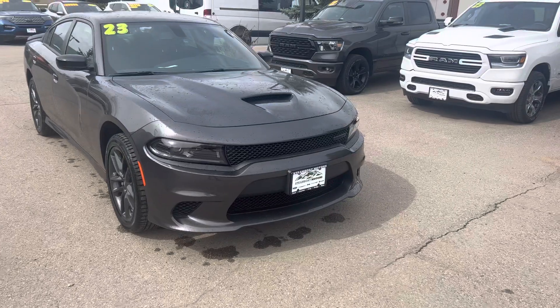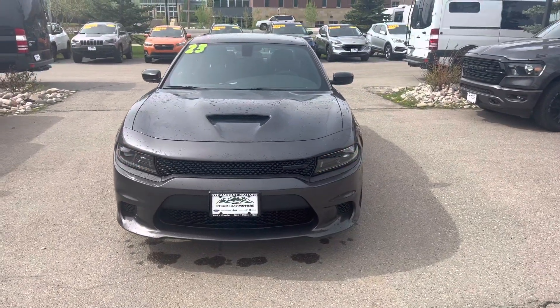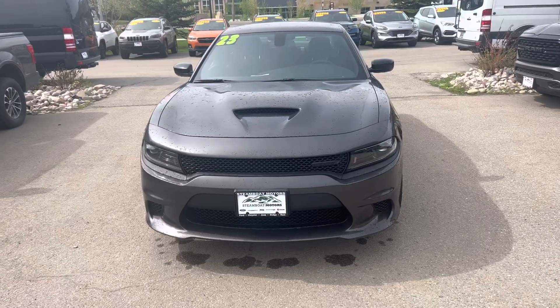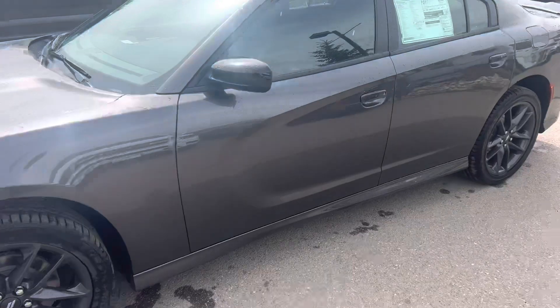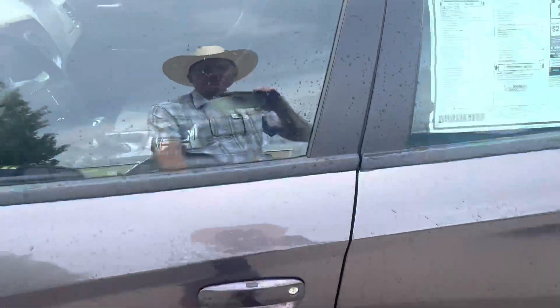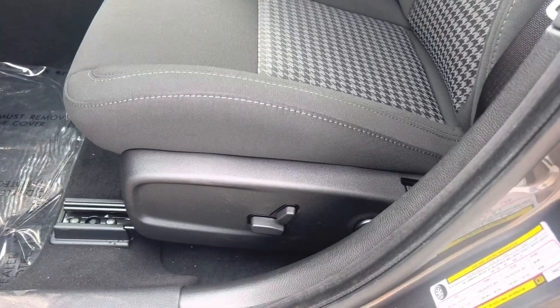It's got a remote start feature on it, which is going to be nice for the wintertime, which is sure enough coming again. Thank God we're in summer now, but we're going to have winter again. So this one's got remote start. It also has proximity entry right there with the little touch button.